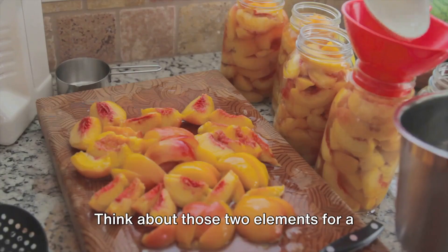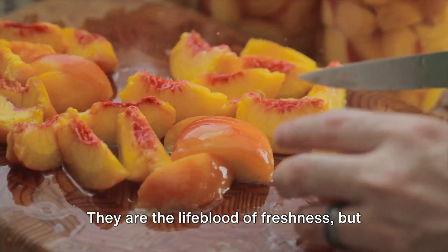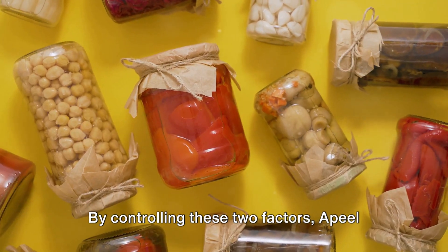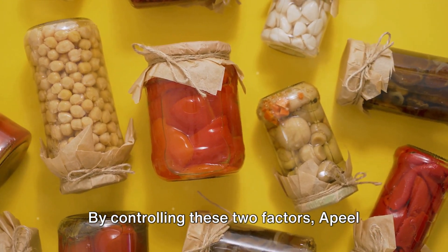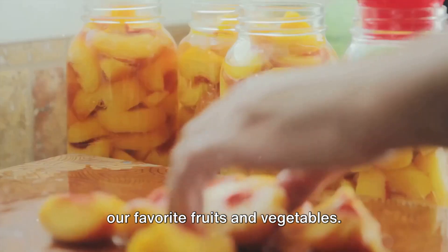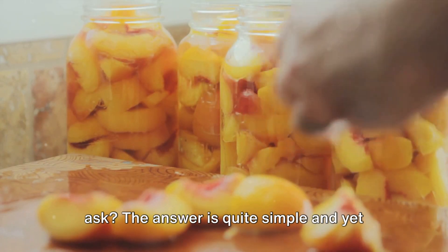Think about those two elements for a moment: water and oxygen. They are the lifeblood of freshness, but also the agents of decay. By controlling these two factors, Apeel can effectively extend the shelf life of our favourite fruits and vegetables.